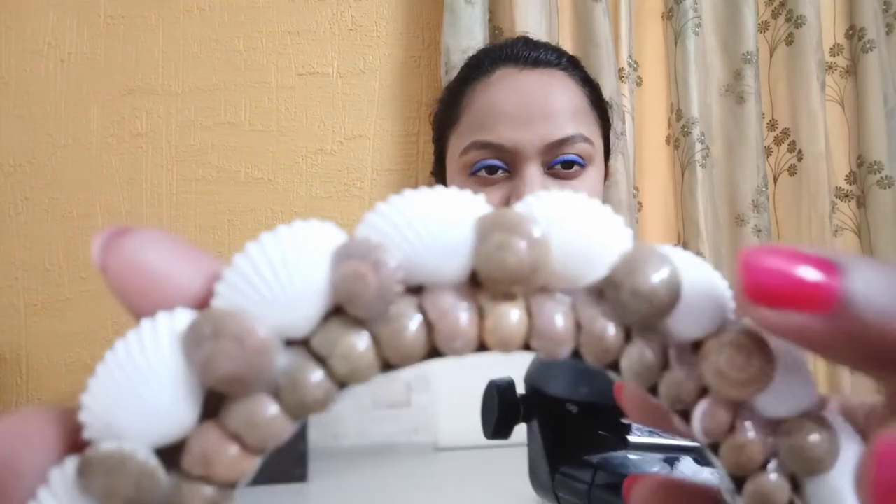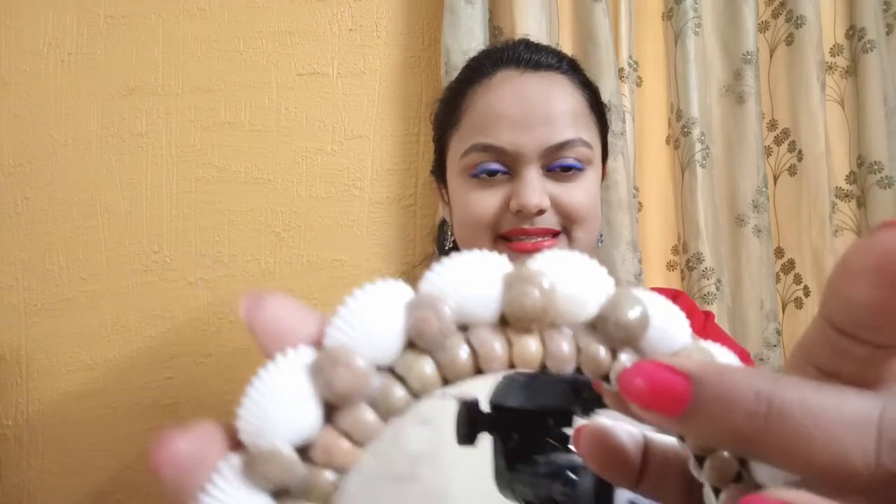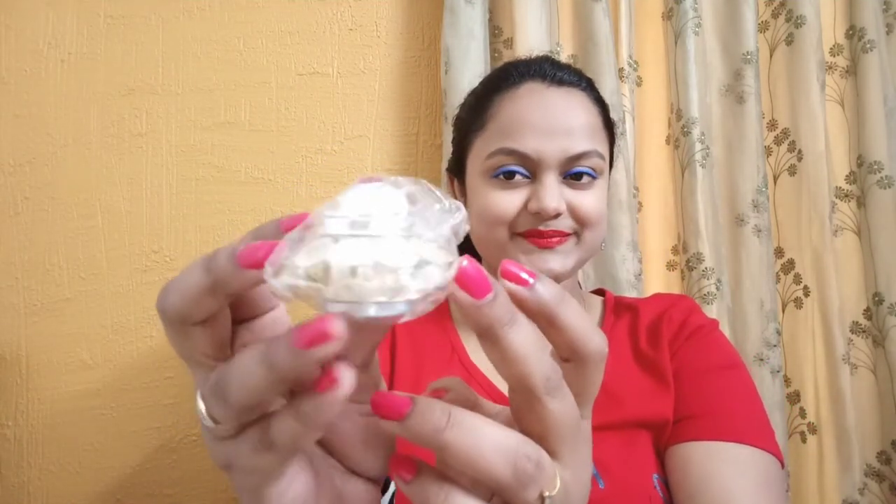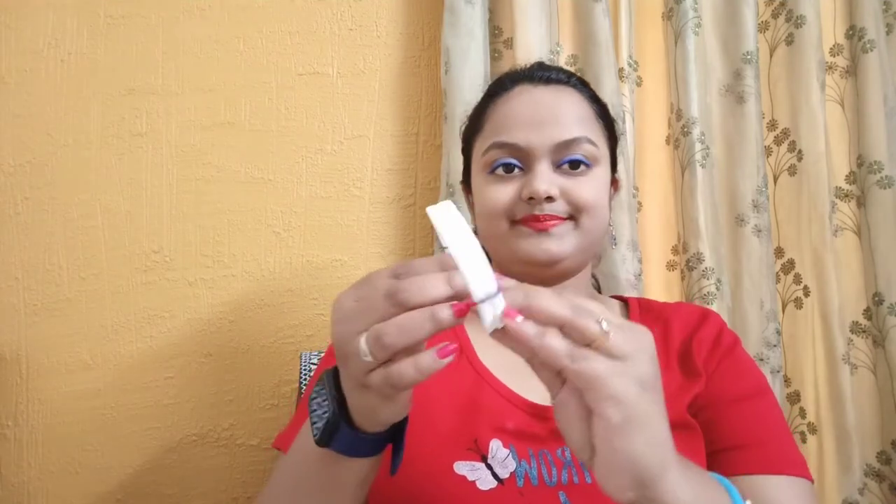This blue bracelet has beautiful seashells and small beads in it — beautiful, isn't it? I also brought this beautiful item. You must have heard about Bengali shakha-pola. Shakha is carved out of shankh — in Hindi it's known as shankh — so it's carved out of a real seashell.